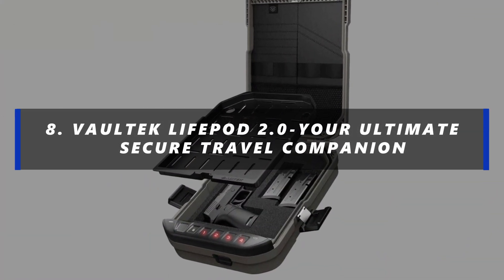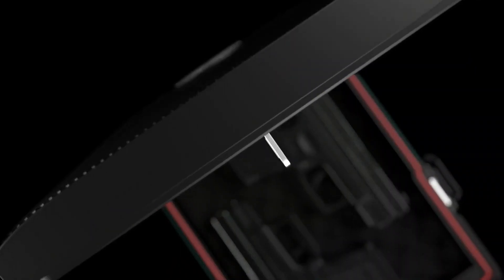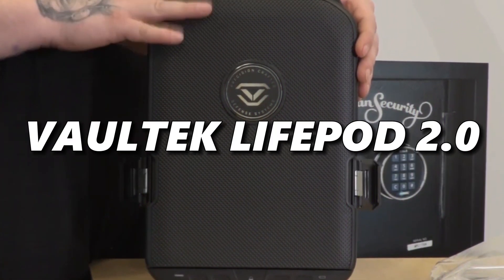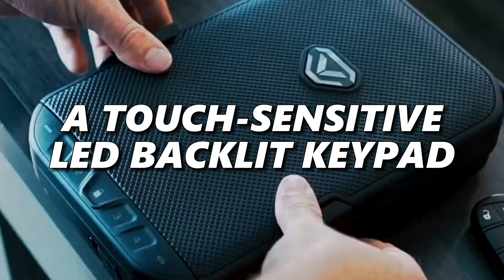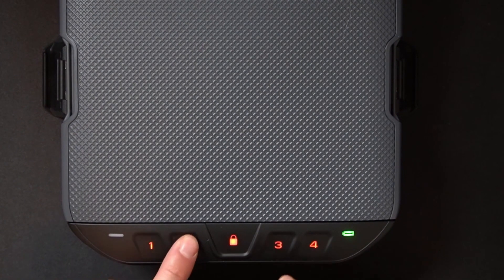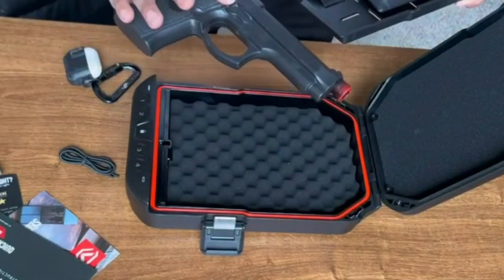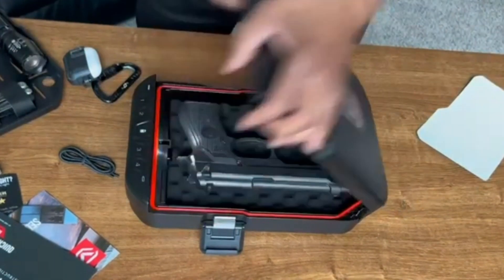Number 8: Vault-Tec LifePod 2.0 — Your Ultimate Secure Travel Companion. In the realm of secure storage and travel organization, the Vault-Tec LifePod 2.0 is your best friend. It's equipped with a water-resistant fingerprint scanner, a touch-sensitive LED backlit keypad, and backup manual keys for easy access. The advanced lock system and anti-impact latch design keeps your contents safe. This compact yet spacious case can store a full-sized handgun, and the removable interior tray allows you to stack your essentials neatly.